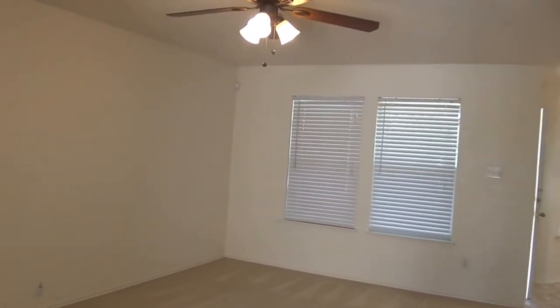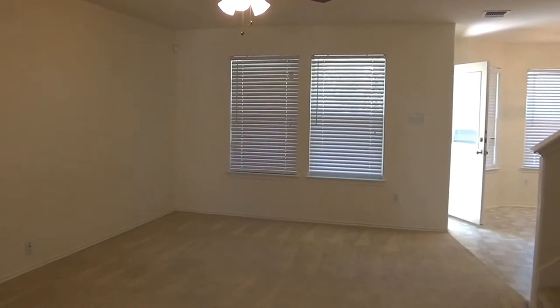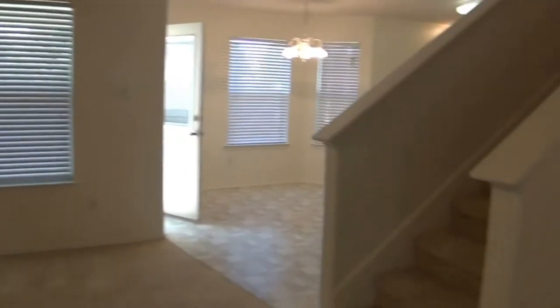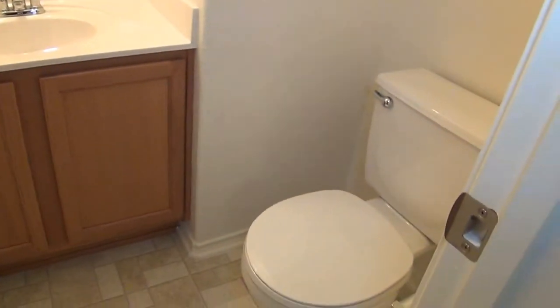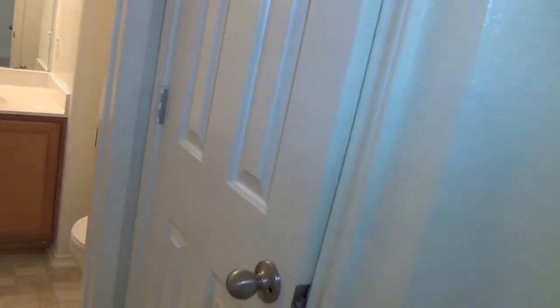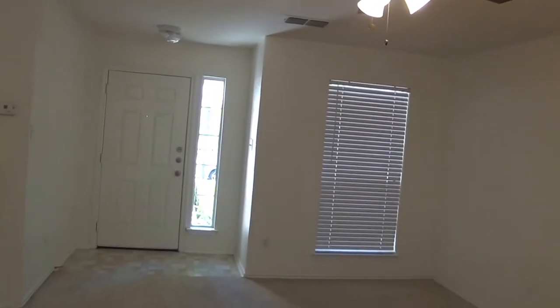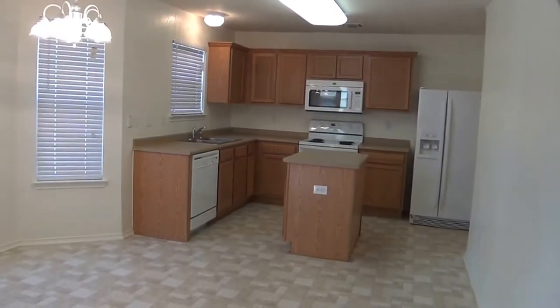Entering the doorway, we have the living room here. Approximate size is 18 by 13. I'll go ahead and shoot the half bath down here. There's a little coat closet there. So that's the living room that goes on into the kitchen and the dining area.